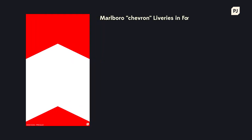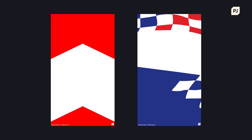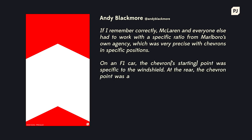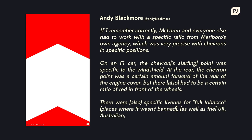One interesting example are the classic McLaren and Alfa Romeo cars from the 1980s, with the iconic Marlboro red and white Chevron. Andy Blackmore, who worked on McLaren's liveries in the late 1990s, shared some insight into these requirements: McLaren and everyone else had to work with a specific ratio for Marlboro's own agency, which was very precise with Chevrons in specific positions. On an F1 car, the Chevron's starting point was specific to the windshield. At the rear, the Chevron point was a certain amount forward of the rear of the engine cover, but there was also a certain ratio of red in front of the wheels. There were also specific liveries for full tobacco, UK, Australian and French GPs — some affected the car, some apparel only, and some on trucks.